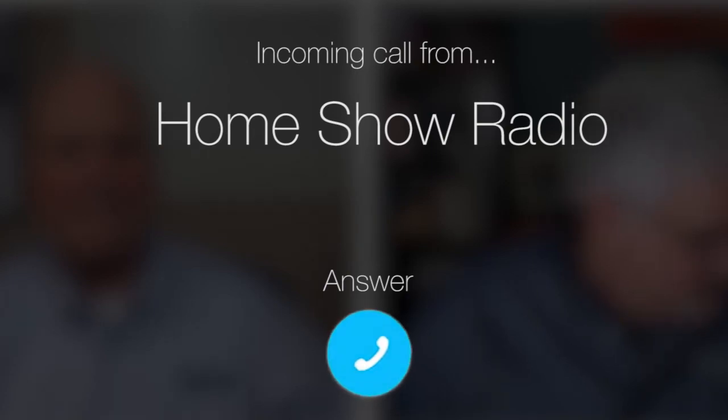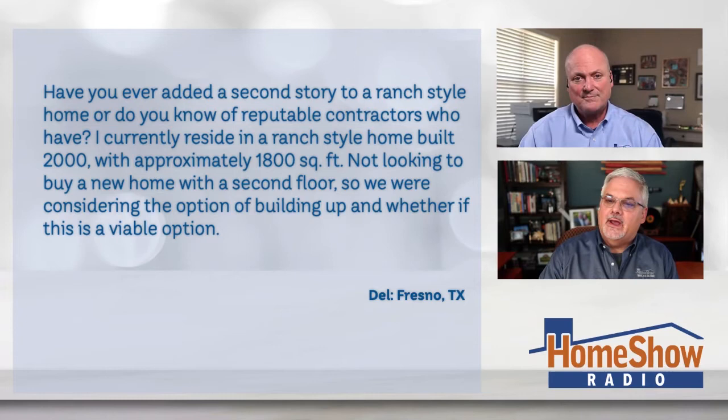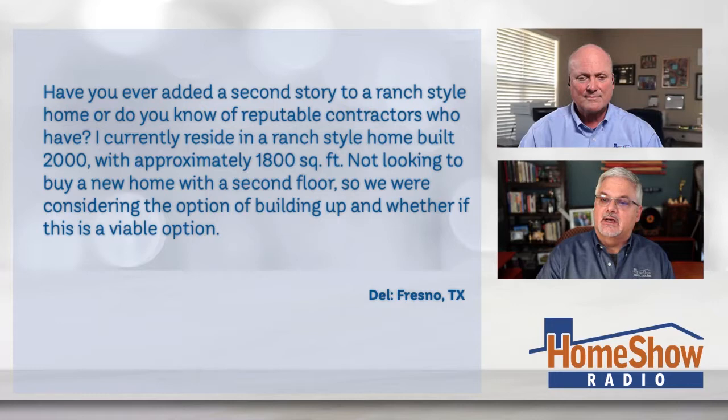Ask Tom on Home Show. Del from Fresno has a question about a floor addition — he wants to be moving on up. Del writes: have you ever added a second story to a ranch home, or do you know a contractor who can? I currently reside in a ranch style home built in 2000 with about 1,800 square feet, and I'm not looking to buy a new home with a second floor, so we were considering the option of building up. Is this a viable option?